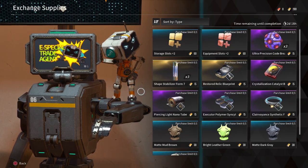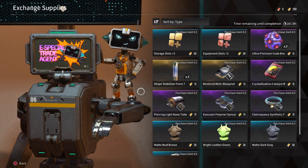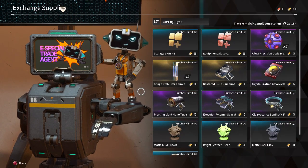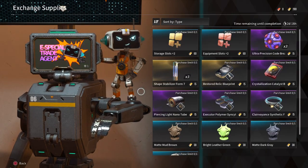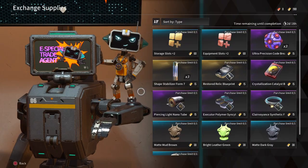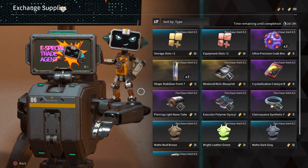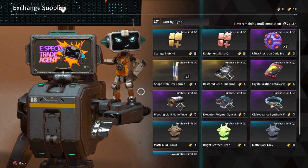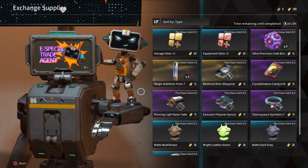Within his exchange supply rewards, he has the following of high interest: storage slots plus 2 for 60 credits, equipment slots plus 2 for 60 credits, Ultra Precision Codebreakers times 3 for 15 credits, a Crystallization Catalyst Blueprint for 15 credits, a Piercing Light Nanotube for 15 credits, and Clairvoyance Synthetic Fiber for 15 credits.